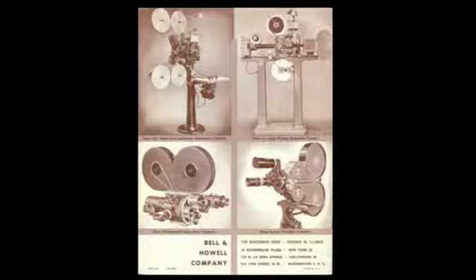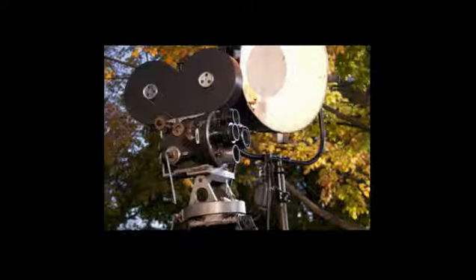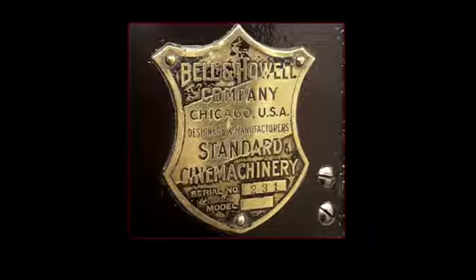Bell and Howell also came out with the perforator to perforate film — that was the first thing they came out with in 1908, and it was wildly successful, and then they went on to these other devices. That's a 2709 right there. This is a plate on a 2709 — a very common, early plate.